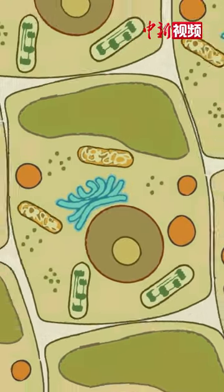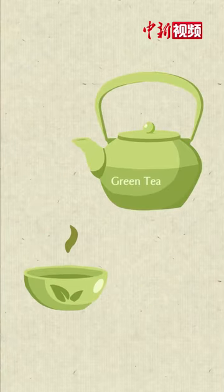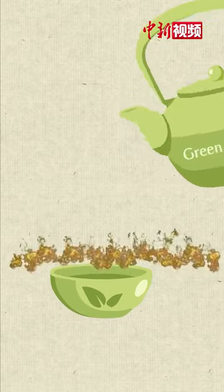A tea leaf starts to oxidize as soon as it is plucked. Black teas are fully oxidized. Green teas are swiftly processed with almost no oxidization.